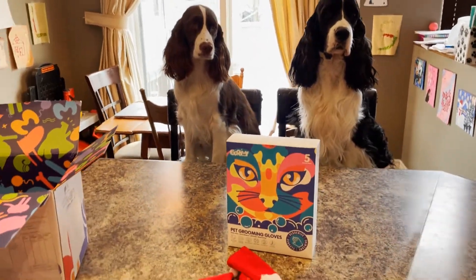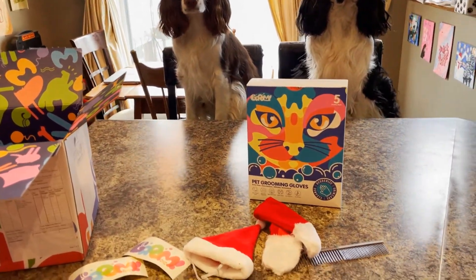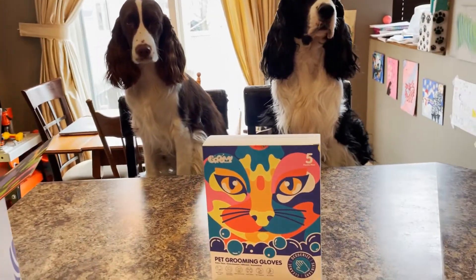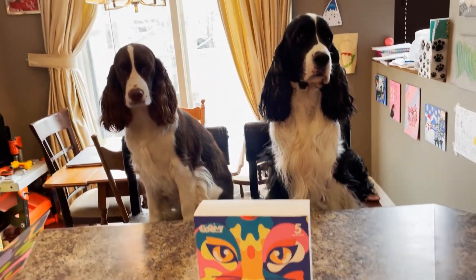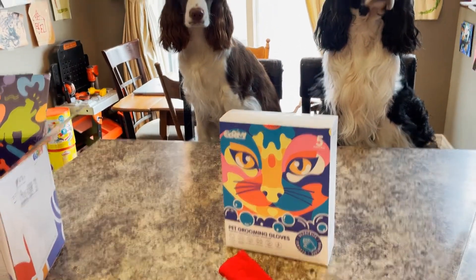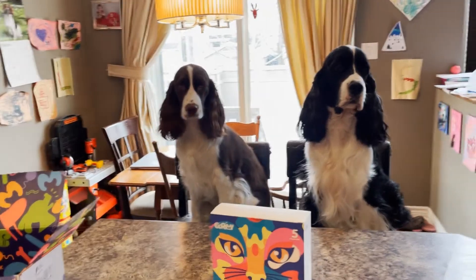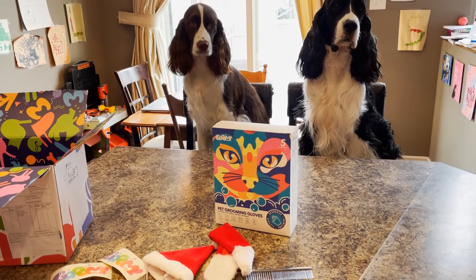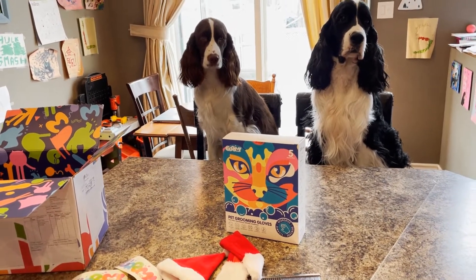Welcome to Ember & Cole's English Springer Spaniel Family Channel. Today we're going to do a High CC Groom Pet Grooming Gloves Part 2. This will be with cats using these dry wash grooming pet gloves on cats. Ember and Cole have had theirs done and loved it. Now we're going to go to their Nana's house to get Shadow and Skye done. Shadow is a grey rescue cat and Skye is a Siamese cat.